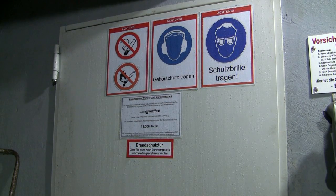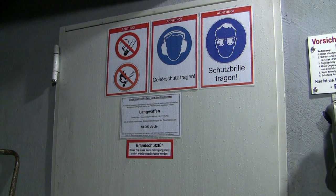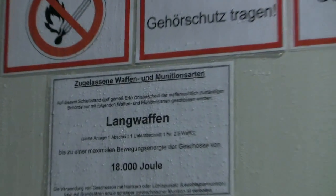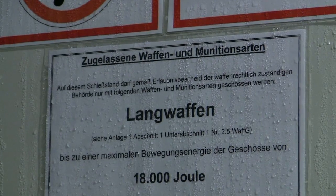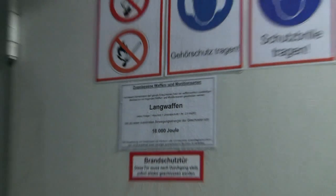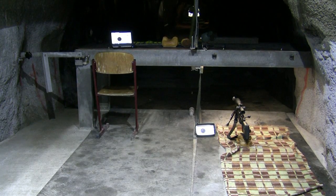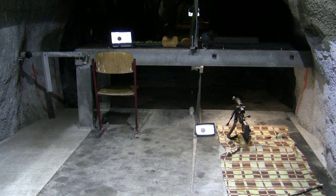Behind this door there is the shooting range, but I would like to show you a little detail. This shooting range is rated for rifles up to 18,000 joule of energy, which means you can shoot the mighty .50 BMG as well. Two persons can shoot at once, and you can choose to shoot from the bench or the prone position.